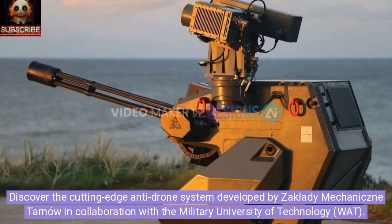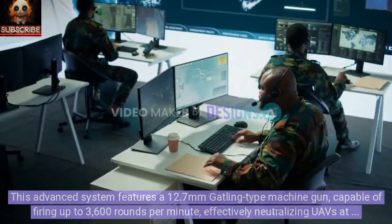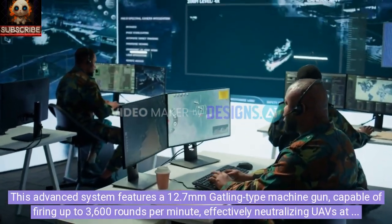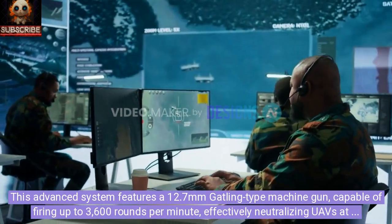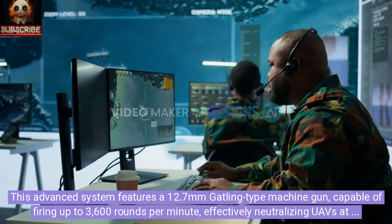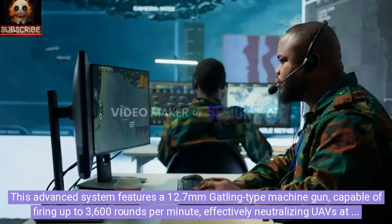Discover the cutting-edge anti-drone system developed by Zaklady Meccanichne Tarno in collaboration with the Military University of Technology, WOT. This advanced system features a 12.7mm Gatling-type machine gun, capable of firing up to 3,600 rounds per minute, effectively neutralizing UAVs at distances of up to 2,000 meters.